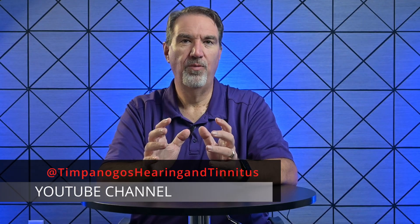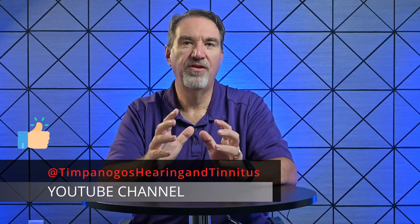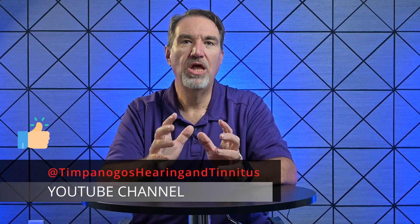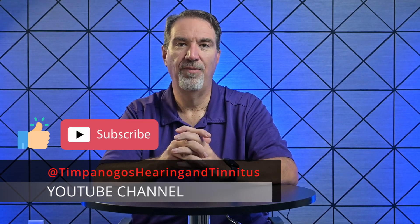Quick pause before we continue. If you're finding this breakdown helpful, go ahead and tap that like button — it really does help the channel grow. And if you're into real-world reviews of hearing technology, hit subscribe so you don't miss what's coming next.